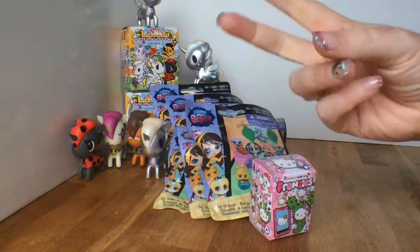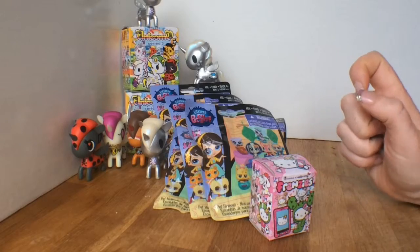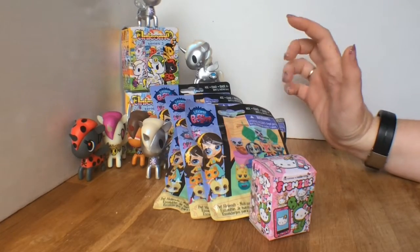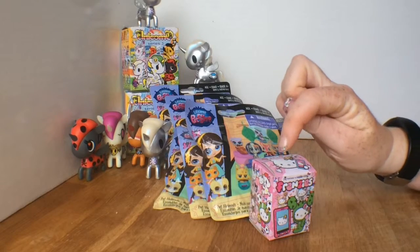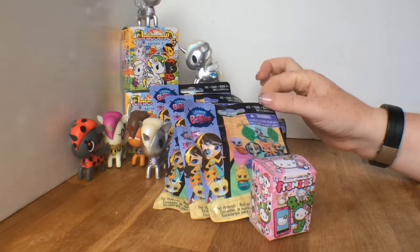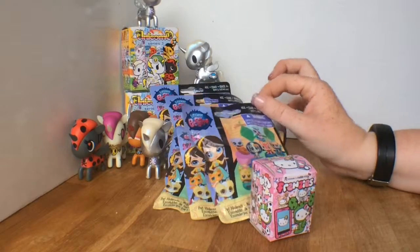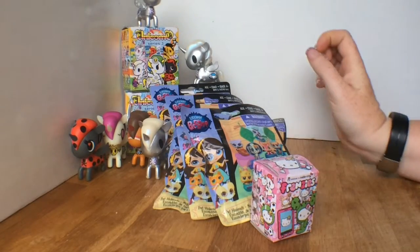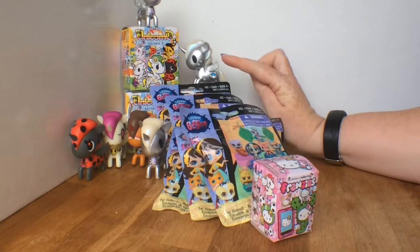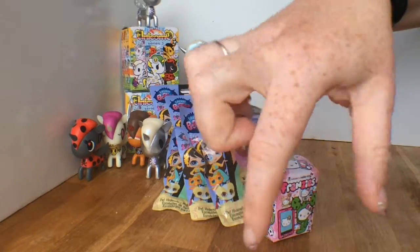Hey everybody, it's Mia Cupcake the mom here at Cupcake Family Toys, and we're here with a very random selection of things. I have one Tokidoki and Hello Kitty frenzies, six series one Pet Hideouts Littlest Pet Shops, and then I have three Unicornos series three. We're hoping for no more Cosmos because we have three, so let's get opening!